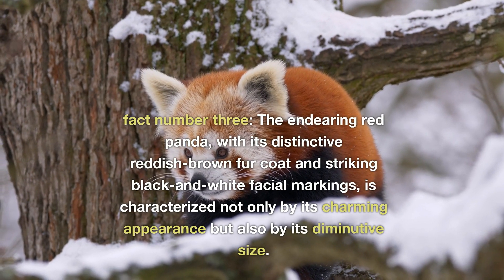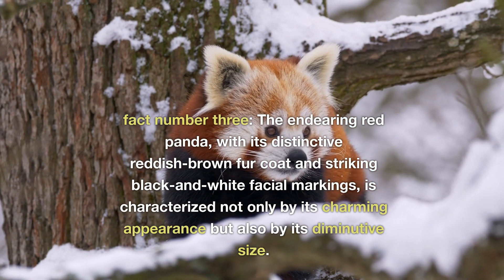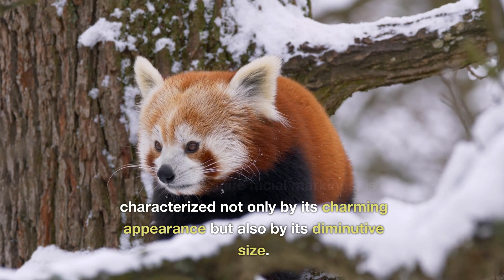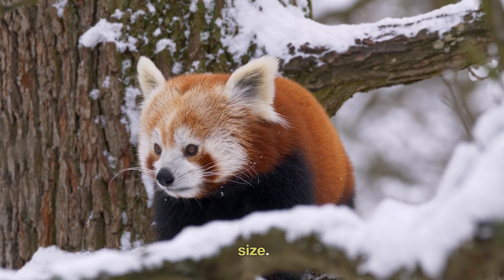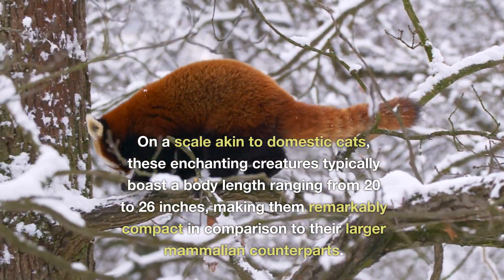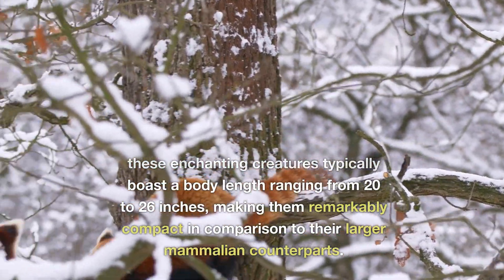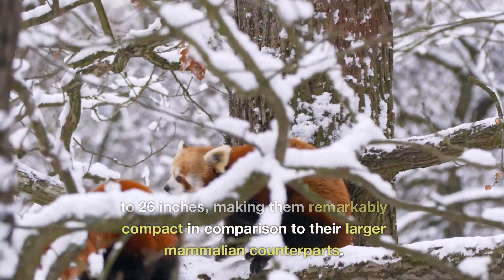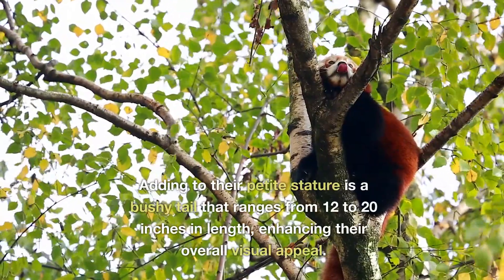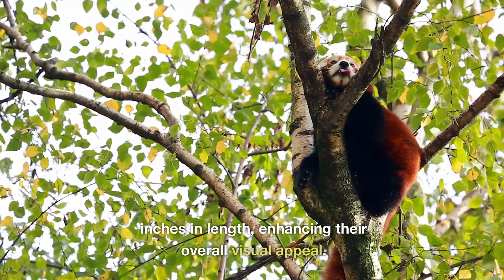Fact number three. The endearing red panda, with its distinctive reddish-brown fur coat and striking black and white facial markings, is characterised not only by its charming appearance, but also by its diminutive size. On a scale akin to domestic cats, these enchanting creatures typically boast a body length ranging from 20 to 26 inches, making them remarkably compact in comparison to their larger mammalian counterparts. Adding to their petite stature is a bushy tail that ranges from 12 to 20 inches in length, enhancing their overall visual appeal.